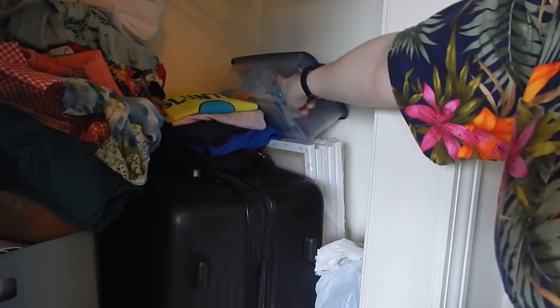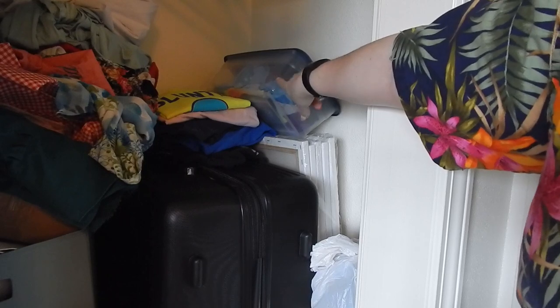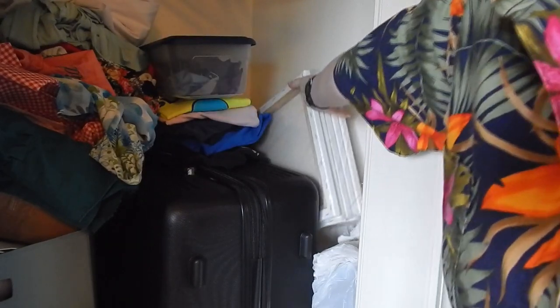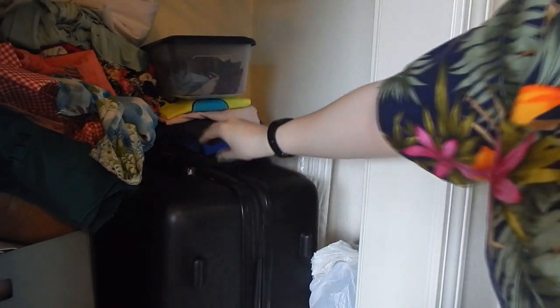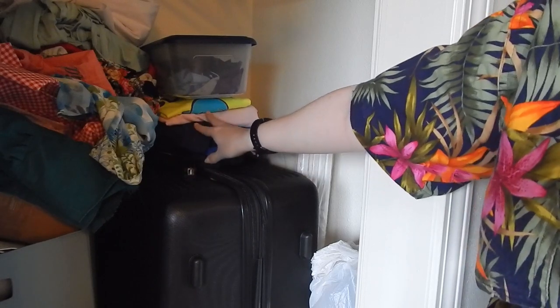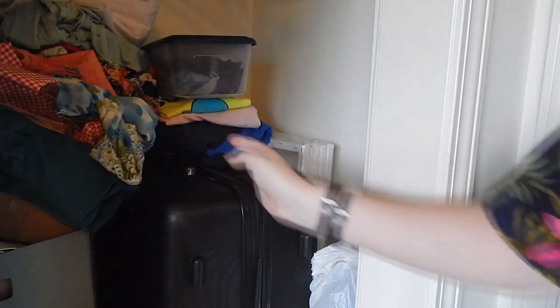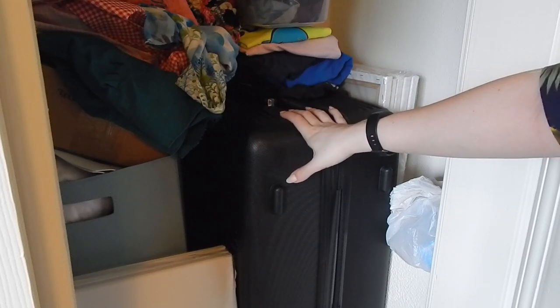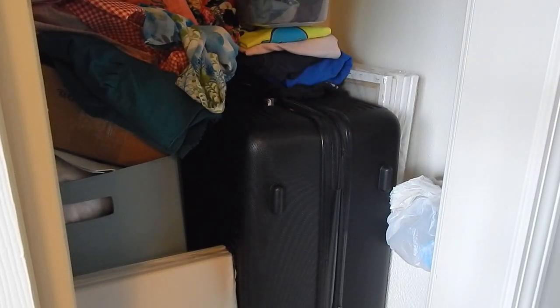In here I have leftover scraps from my t-shirt quilt - all the front pocket designs I couldn't figure out what to do with. Back here are some smaller canvases. This is a bunch of t-shirts from my adult life that I don't wear often but want to keep. Down below is a bag full of googly eyes, and this huge suitcase is full of my black tutu that goes under my squid dress - my ink cloud - plus a nine-foot long tulle boa.